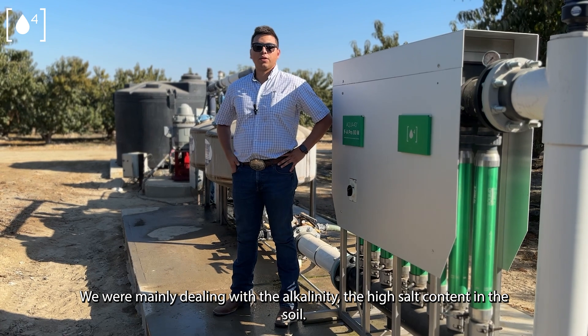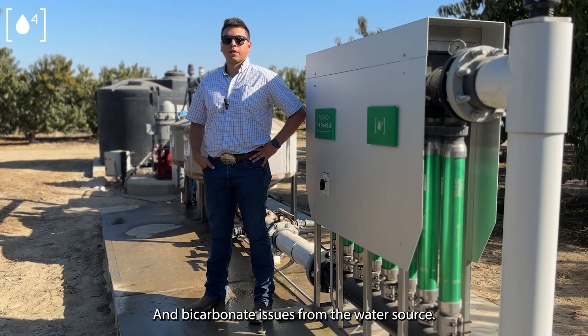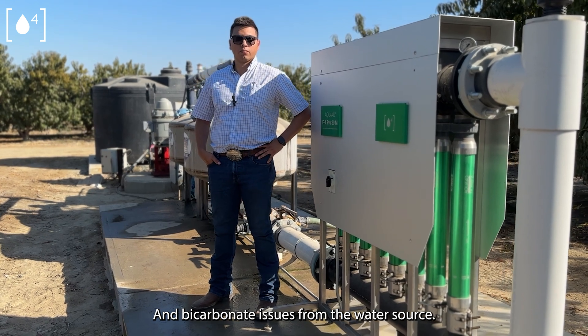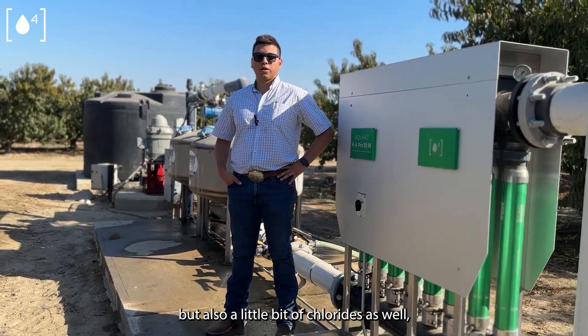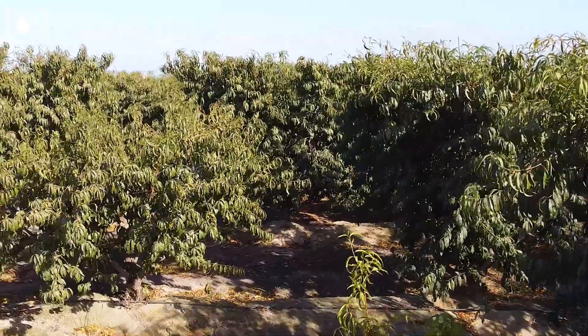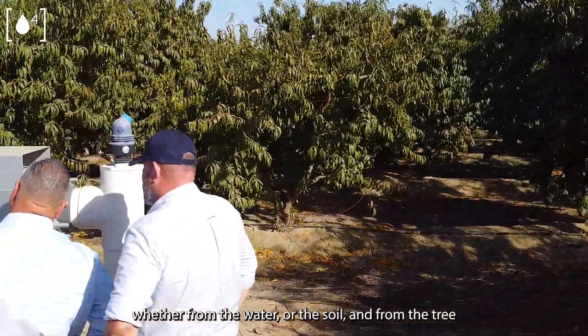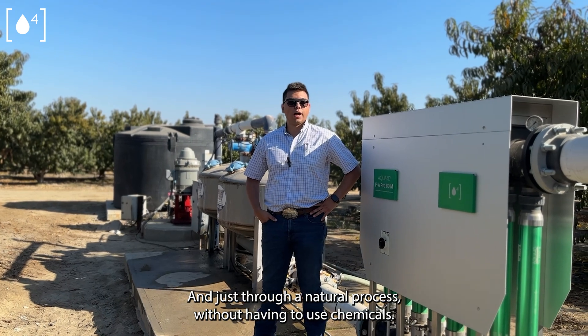We were mainly dealing with the alkalinity, the high salt content in the soil and bicarbonate issues from the water source, but also a little bit of chlorides as well. And this has just helped us to clean out everything — whether it's from the water, from the soil, and from the tree — just through a natural process without having to use chemicals.